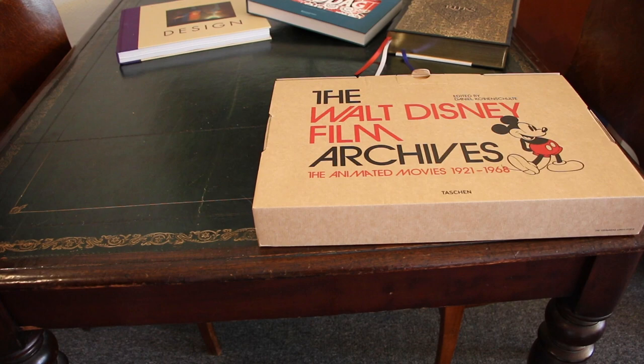I have a lot of art books about Walt Disney and especially the Walt Disney animated movies, but this book is really special because it shows so many images I have never seen before. This is the ultimate book about all the animated movies from 1921 to 1968, the time that Walt Disney was still alive. This is the XXL version of the book and has 620 pages.